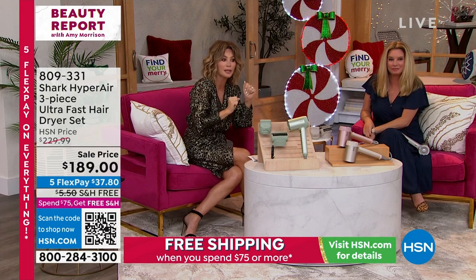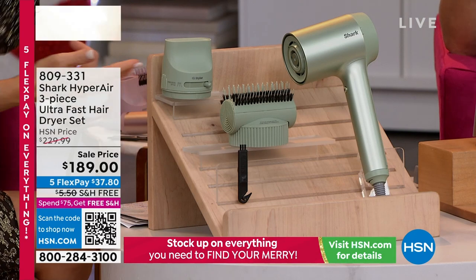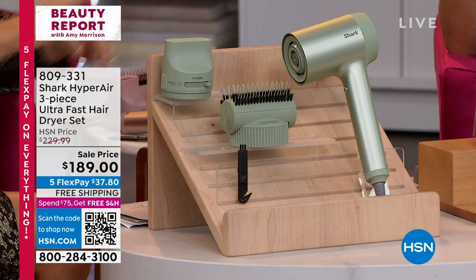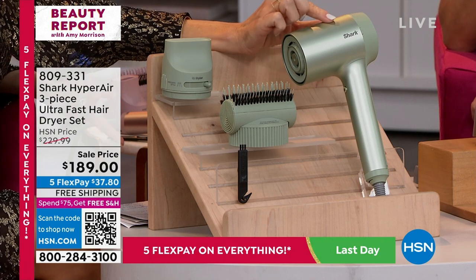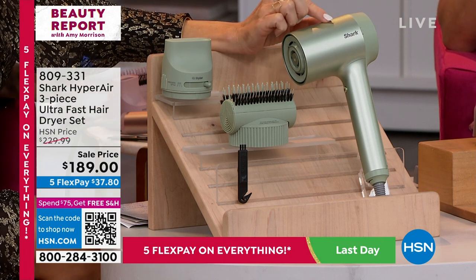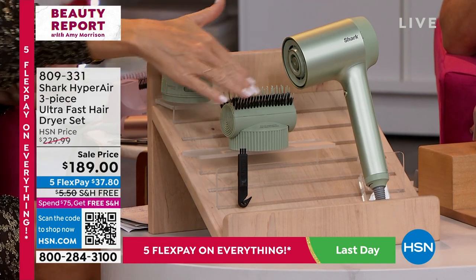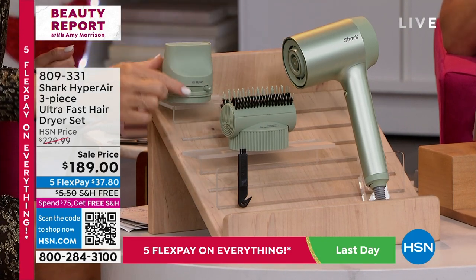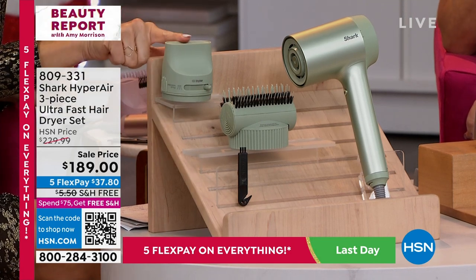Long story short, I purchased the Shark. And I will tell you, my hair dries faster, I don't have any frizz, my style lasts longer. You're receiving here today one of the hottest tools. There's another brand that also makes vacuums with similar technology that's about $400. This tool by itself is over $200. You're receiving two attachments — the comb and the attachment that allows you to adjust the heat as well as the width.